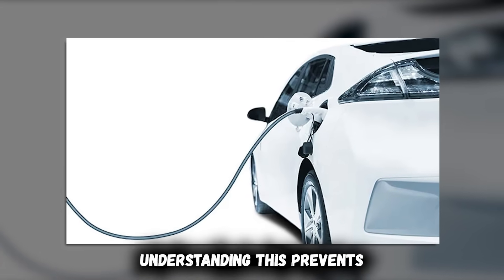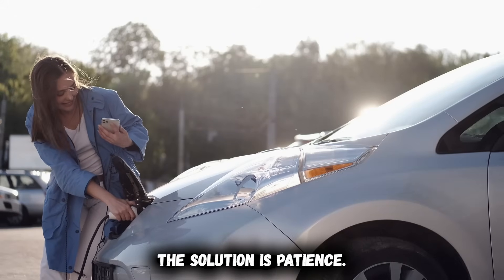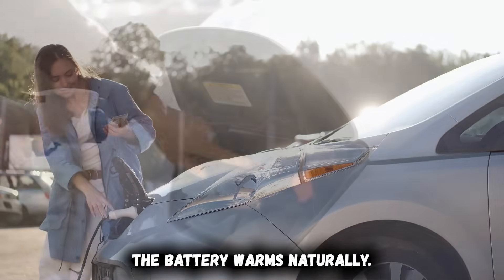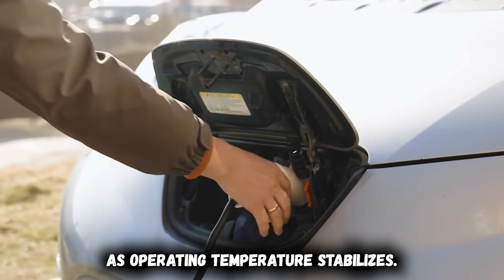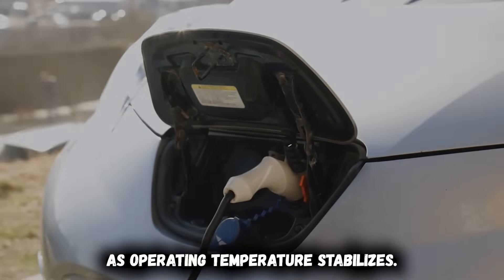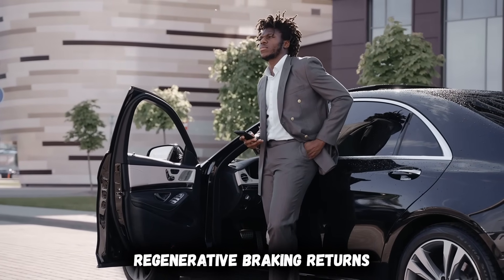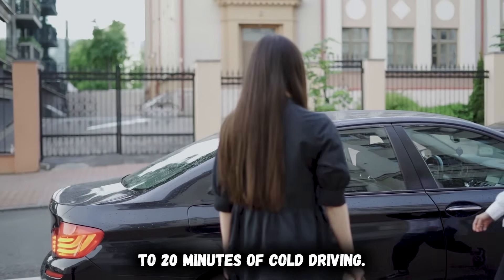Understanding this prevents unnecessary panic and expensive diagnostic visits. The solution is patience. During the first 10 to 15 minutes of driving, the battery warms naturally and regenerative braking gradually returns as operating temperature stabilizes. If you pre-condition properly before departure, regenerative braking returns within just 3 to 5 minutes instead of 15 to 20 minutes of cold driving.